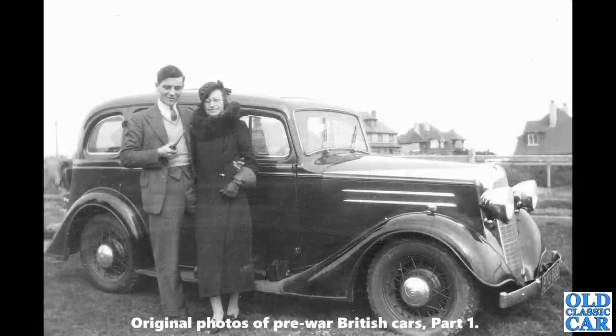Here we've got a great view of a Vauxhall Light 6 — probably a 14-horsepower car, circa 1935.